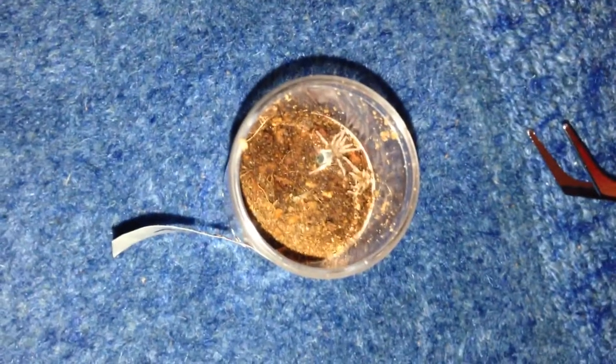I'm just going to get the molt out and give an update on a certain tarantula. Back in a sec.